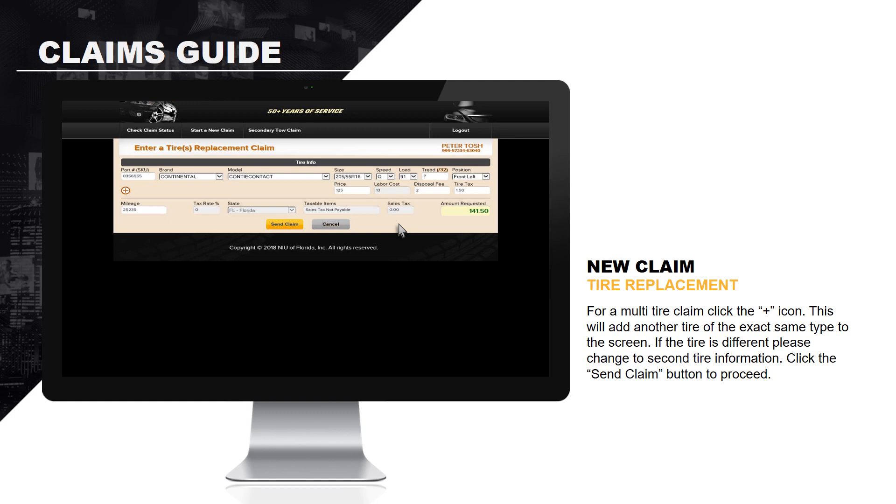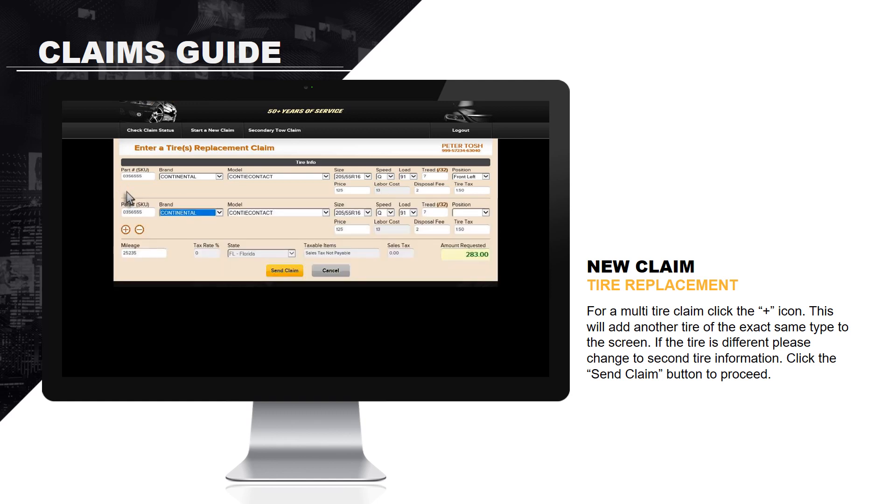For a multi-tire claim, click the plus icon. This will add another tire of the exact same type to the screen. If the additional tire is different than the first one, you will need to update the make, model, size, speed, and load rating. Otherwise, simply enter the tread depth and tire position. Click the Send Claim button to proceed.